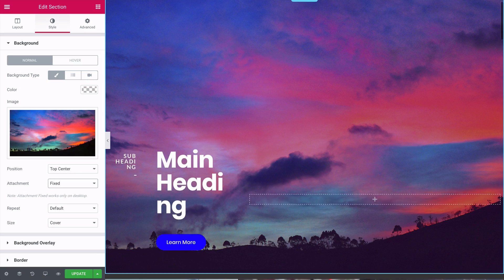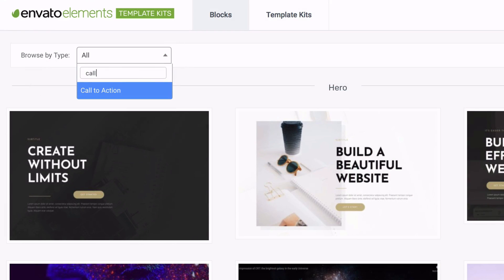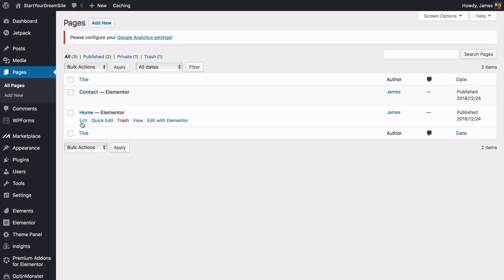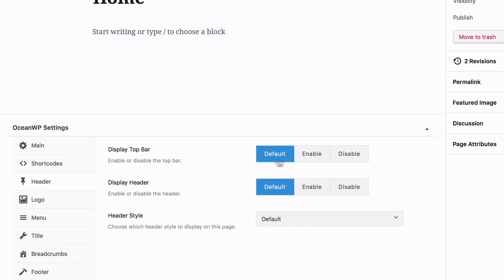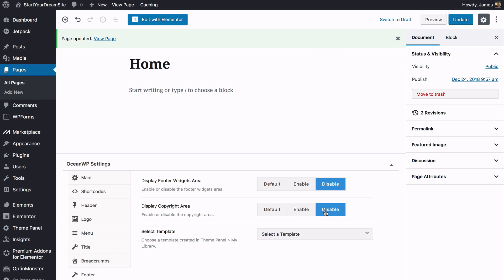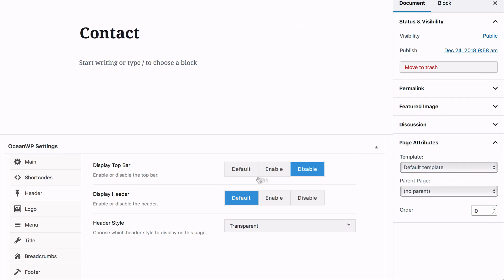Elementor is the main tool that makes creating your website easier than ever — you just drag, drop, and click to edit. Envato Elements gives you ready-made websites to work with that are completely customizable. Go to Pages, All Pages, and under Home click Edit. Scroll down and find the OceanWP settings. Under Header, set Top Bar to disabled and Style to transparent. Under Title, disable the page title. Under Footer, disable both options. Set the page template to Elementor Full Width and click Update. Do the same for your Contact page.